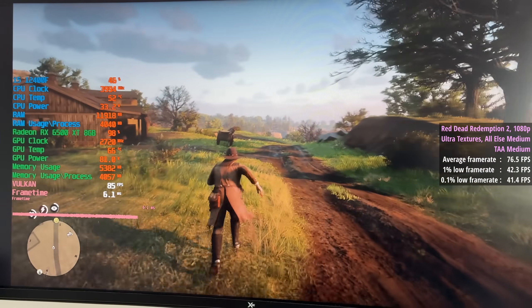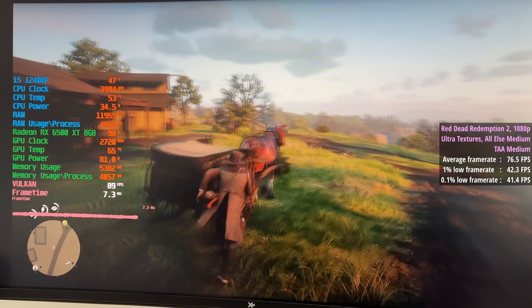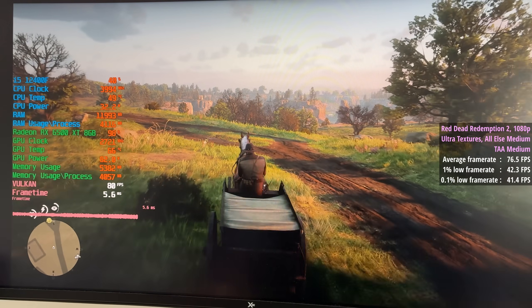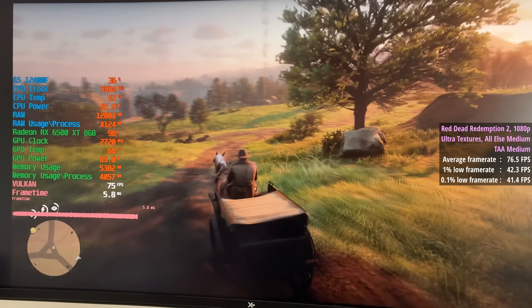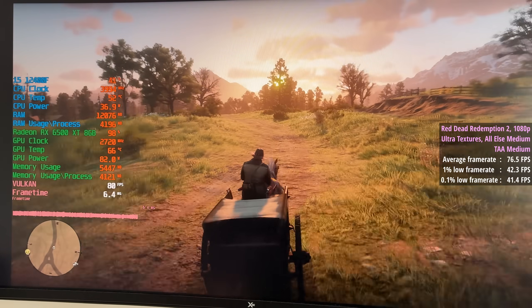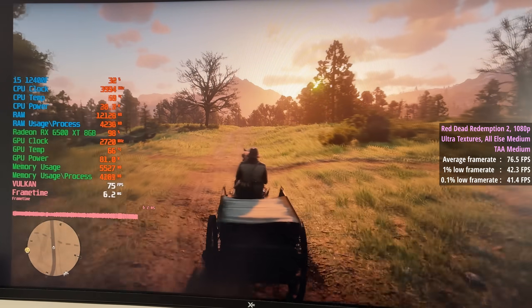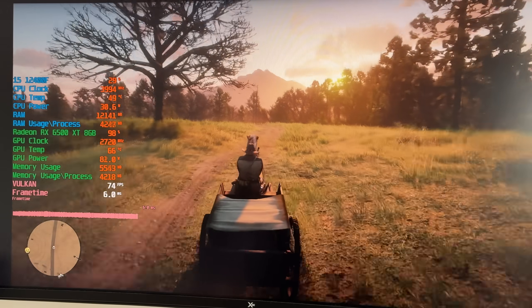Red Dead Redemption 2 has the ultra textures enabled with everything else set to medium along with TAA, for a nice average of 77 fps. This one has a few issues in and around Valentine, but I would normally implement a couple of registry tweaks when using an AMD card that improve things — I hadn't done that here, but overall it wasn't too bad at all.